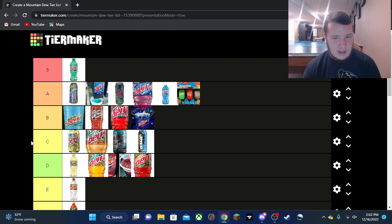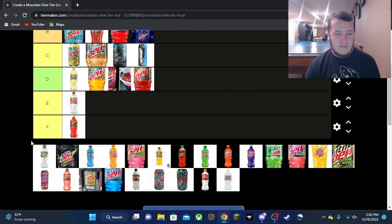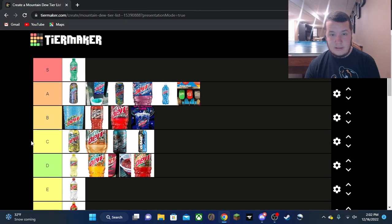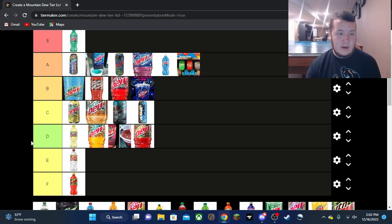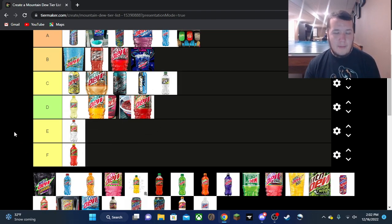Goji Citrus Strawberry is going in A tier. I'd love to try it again — I've had a couple of opportunities but decided not to each time, for reasons. It's a really good flavor, I really like that one. I can't put it on the same level as Baja Blast, but it's an awesome, awesome flavor.